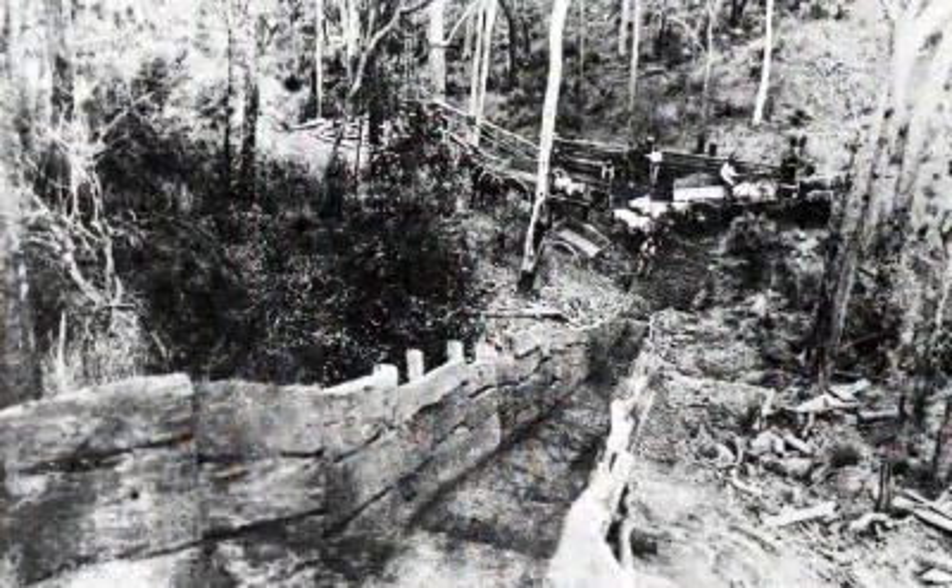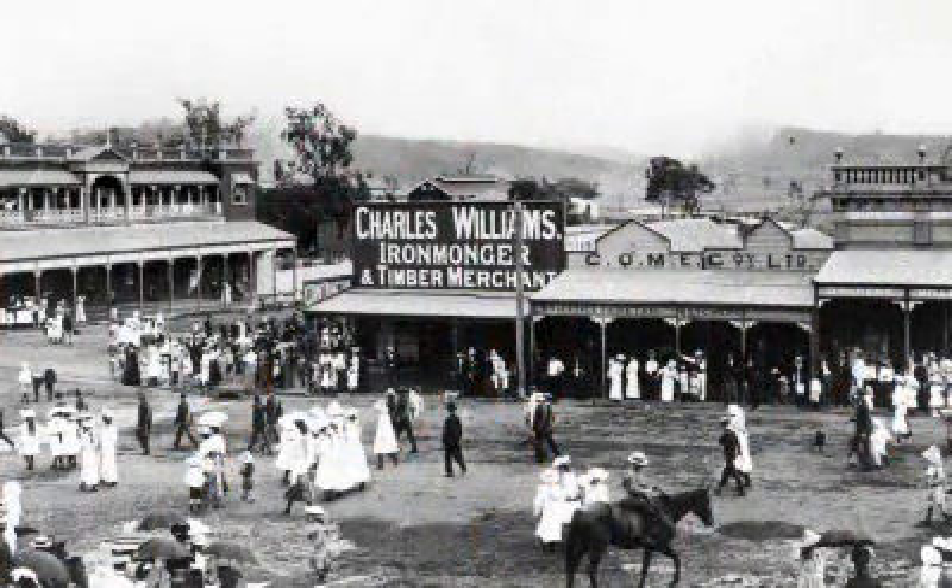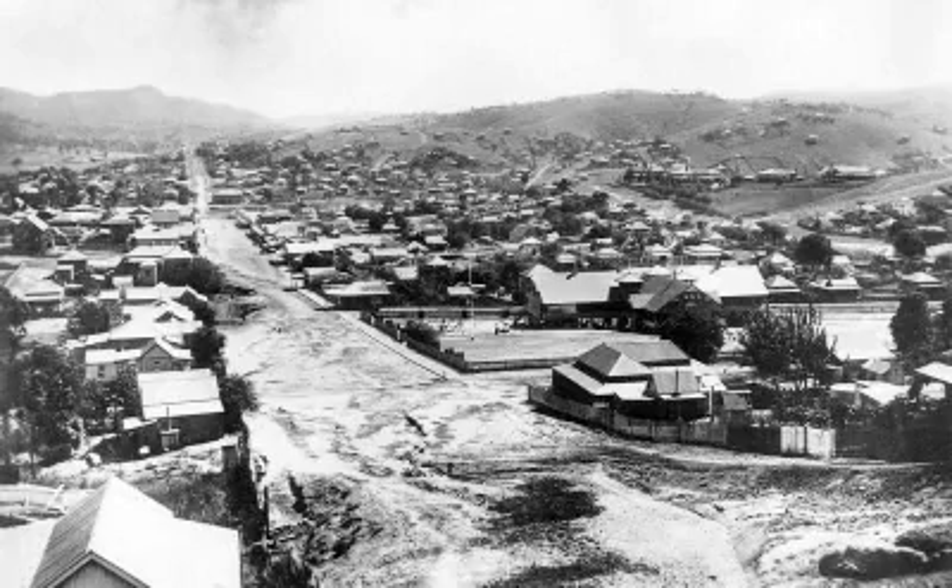Mount Morgan is at the foot of the D Ranges, approximately 38 kilometres south-west of Rockhampton, central Queensland. In 1870, it was rough country with a few cattle and sheep properties, and there were various gold rushes and gold strikes in the region. But this little location held its secret for 12 years. In 1882 it began mining and developed into one of the richest gold ore bodies in the world, becoming a bustling town with a population of 15,000 — one of the biggest towns outside of Brisbane.